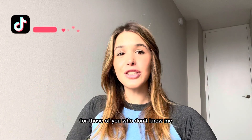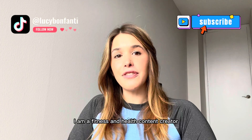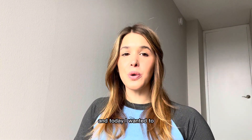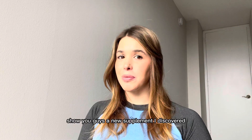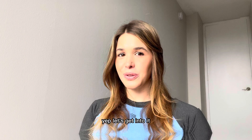Hey guys, it's Lucy here. For those of you who don't know me from my other social media channels, I am a fitness and health content creator and today I wanted to show you guys a new supplement I discovered. Really excited for this one. Let's get into it.